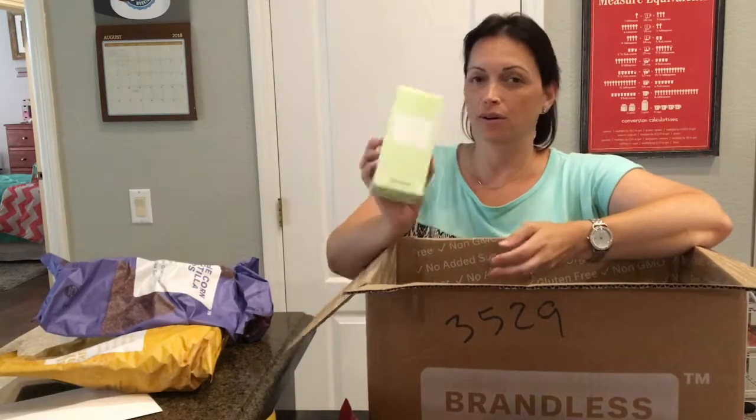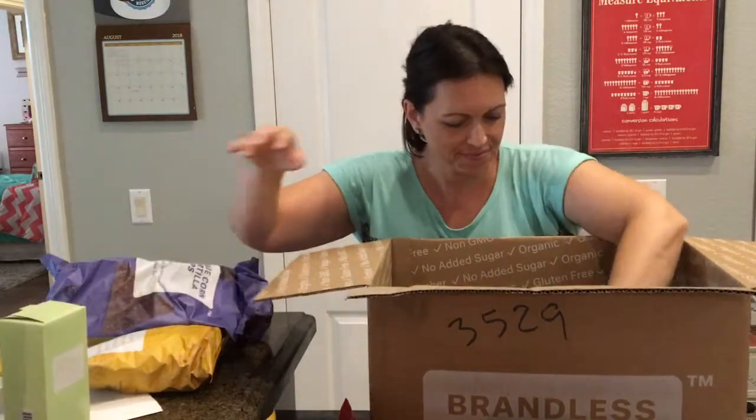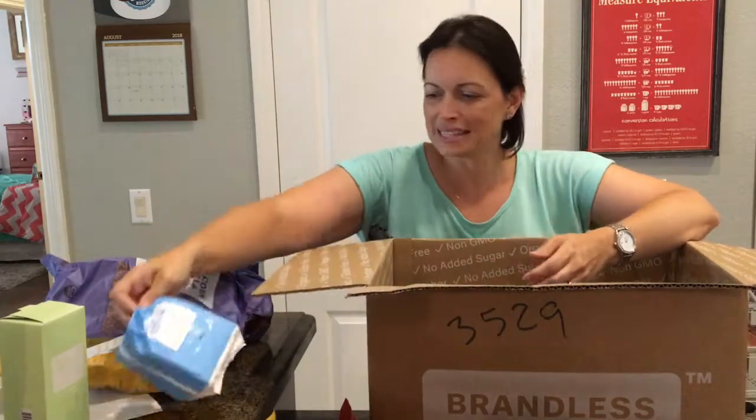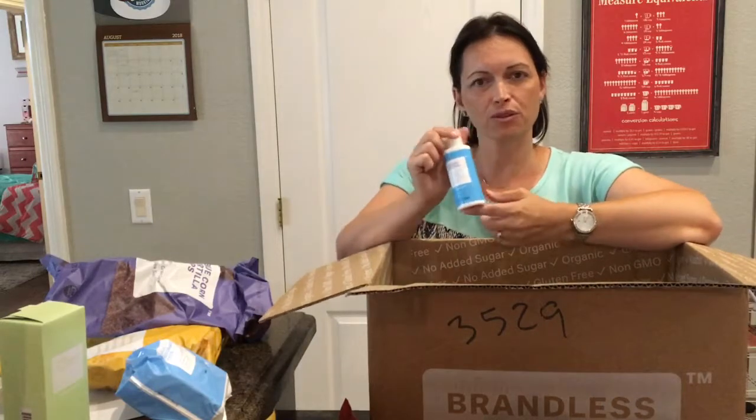These are organic tampons — we're going to give those a try. Sorry guys if you're watching. And pads. And also some facial lotion.